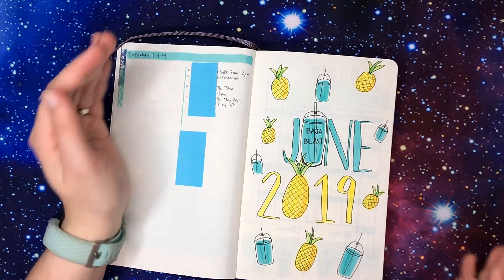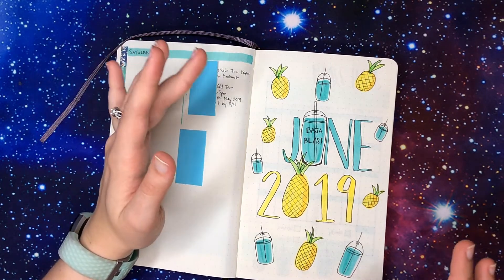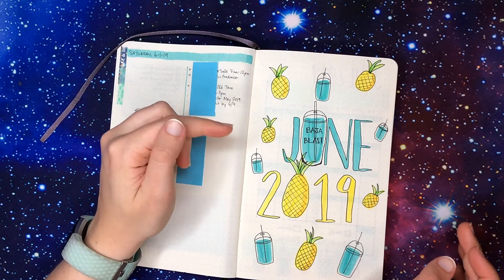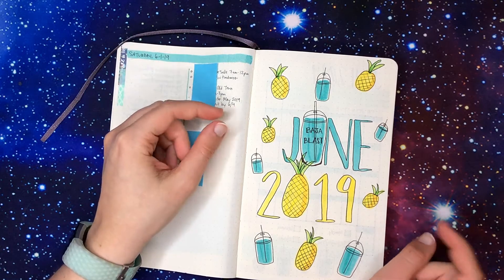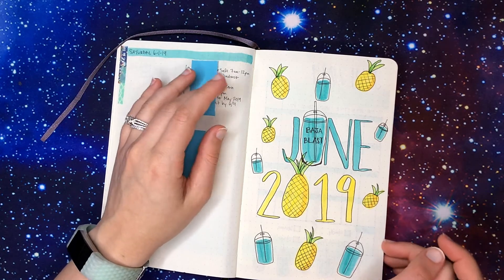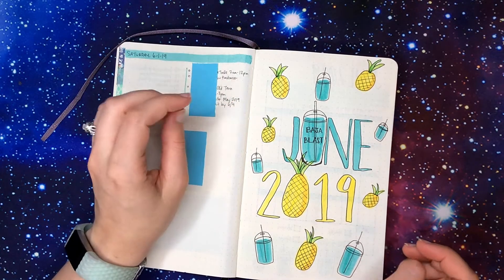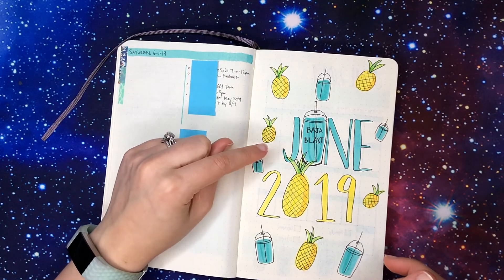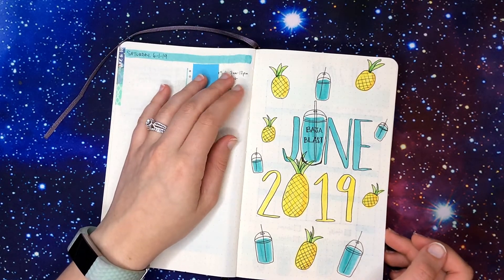My theme for this month — I couldn't decide what I wanted to do, so I went to my husband for help and asked him what his favorite summer treat was. He said his favorite thing in the summer is Baja Blast freezes from Taco Bell, and I'd say that's definitely one of my favorites too. But I've also really loved pineapple — it's one of my favorite fruits. I decided to combine the two and make them my theme, and I think Baja Blast freezes are especially fitting.